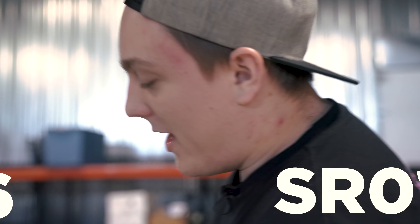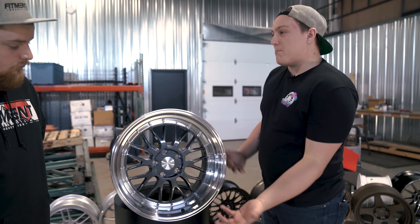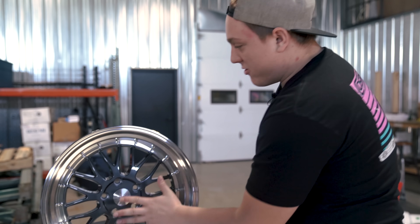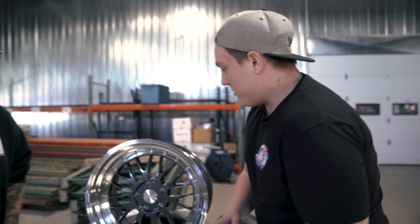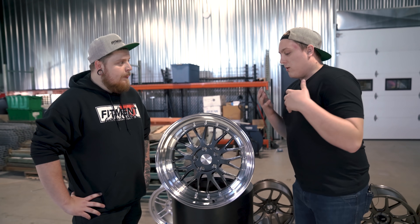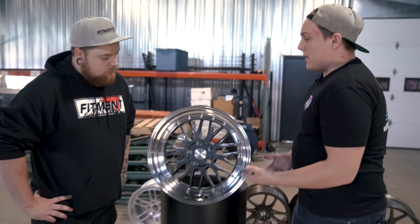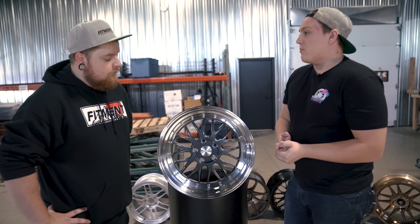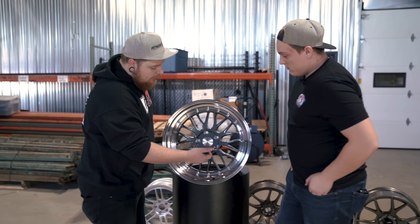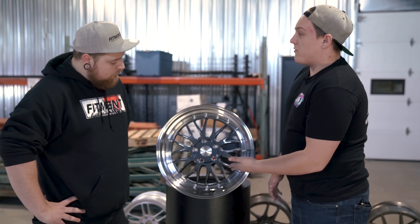Coming in at number six, we have the ESR SR01. This is another one of those classic mesh style inspired designs. With the multi-piece look, you've got the rivets on the outside, a step lip, the mesh base — a deep dish style wheel. A lot of people look for that when getting into their first set of wheels, especially people running a Honda Civic or similar cars. It's cool to see an entry-level wheel that has two tones to it, giving a little variety. And it's nice that it's single drilled versus double drilled.